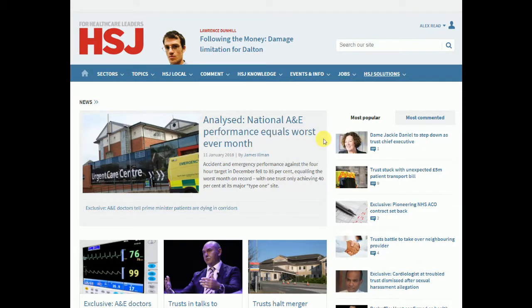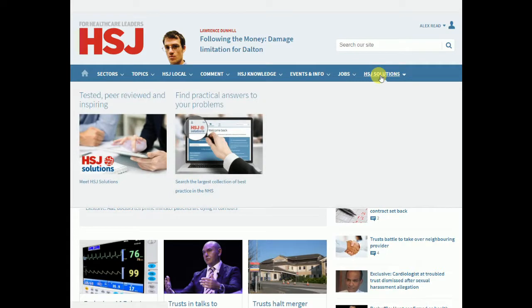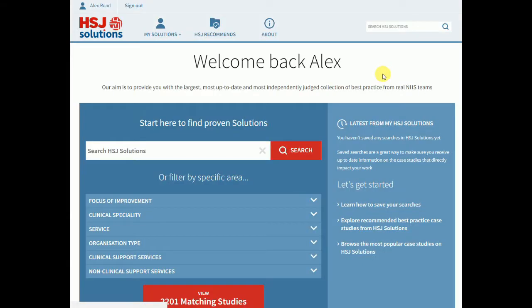HSJ Solutions is a database of shortlisted and award-winning best practice case studies for both clinical and non-clinical projects. You can access HSJ Solutions from the hsj.co.uk homepage, and please ensure that you are logged into your account before doing so.